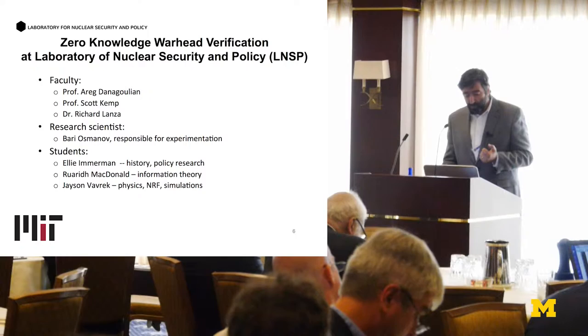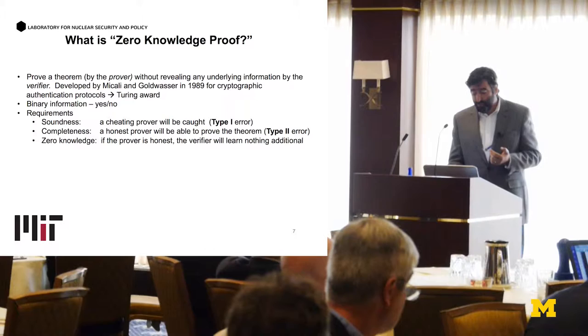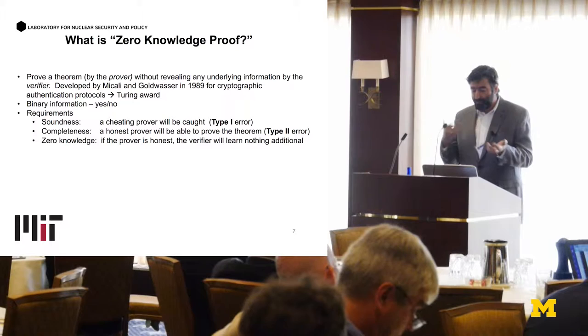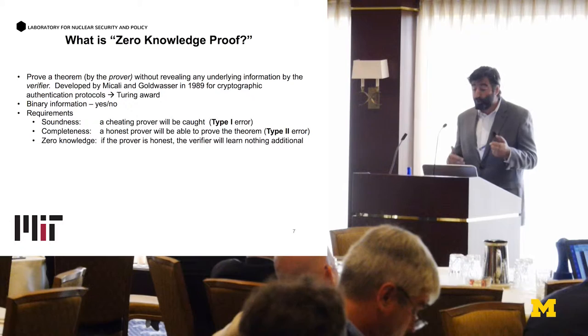What is zero-knowledge proof? We keep using this word. Zero-knowledge proof is something developed in information theory in the 1980s by Micali and Goldwasser, actually at MIT, for which they got the Turing Award. Essentially, it's a way to prove a theorem without disclosing any additional information. It's heavily used in various authentication protocols and computational systems. Fundamentally, it comes down to binary information — it tells you either yes or no, and nothing else about the question you are asking.